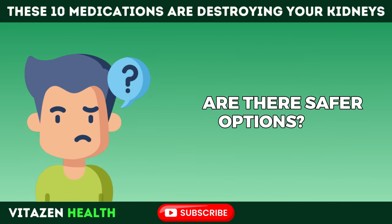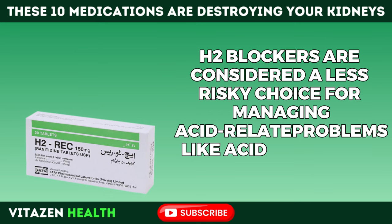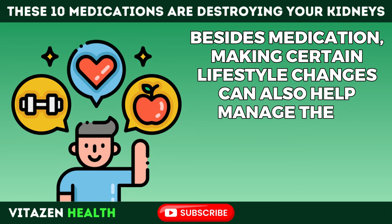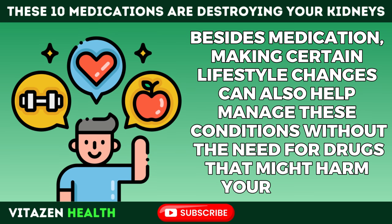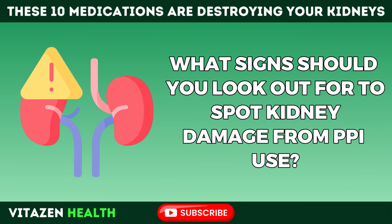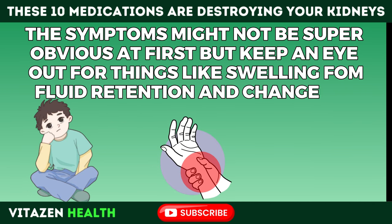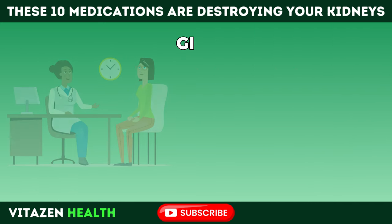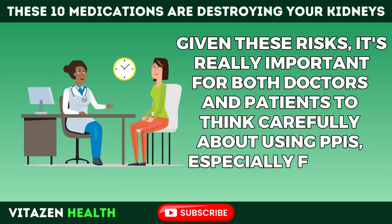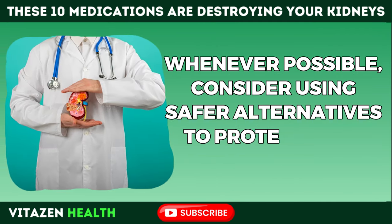Are there safer options? H2 blockers are considered a less risky choice for managing acid-related problems like acid reflux. Besides medication, making certain lifestyle changes can also help manage these conditions without drugs that might harm your kidneys. The symptoms of kidney damage from PPI use may not be obvious at first, but watch out for swelling from fluid retention and changes in how often you urinate. It's really important for both doctors and patients to think carefully about using PPIs, especially long-term, and to consider safer alternatives to protect kidney health.